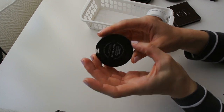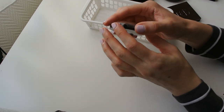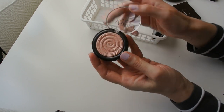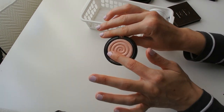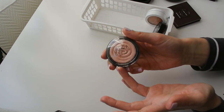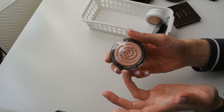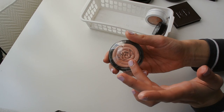My only Laura Geller highlighter — this is her Gelato Swirl formula in the shade Peach Glow. It's okay; nothing that blows my socks off, and it doesn't lean orange enough for me. But since it's my only Laura Geller highlighter and I'm unsure whether I want to part with it, I'm going to keep it for now.